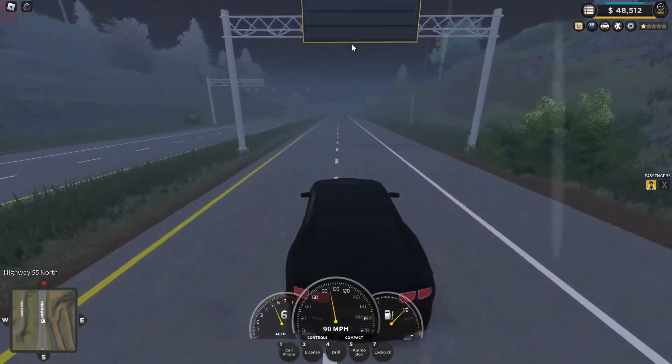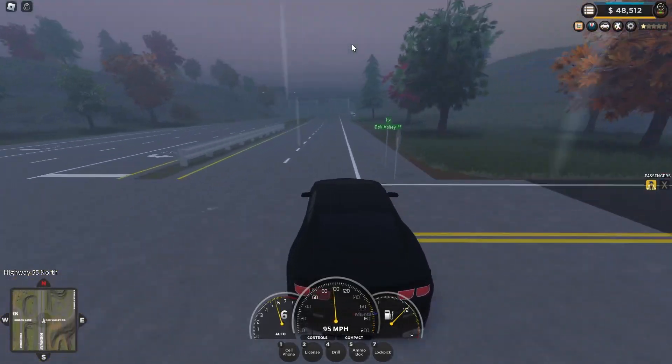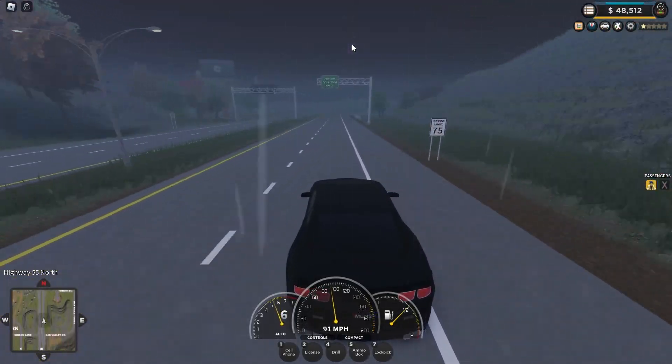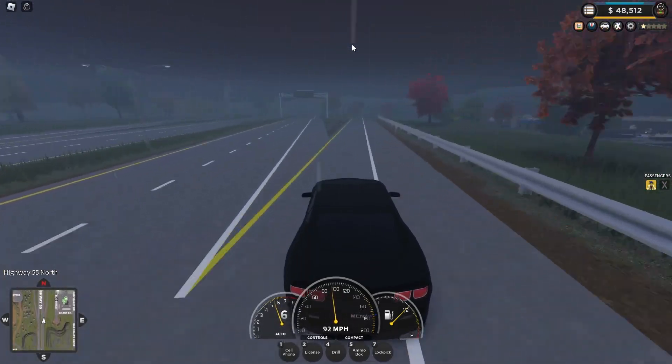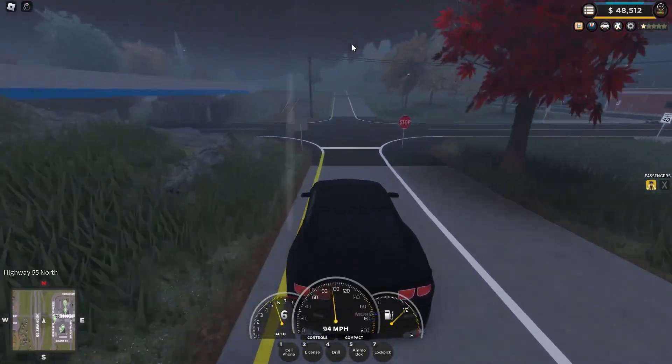I'll see you guys in a second for the $1,000,000 car — the $1,000,000 car, the big deal. Let's get into it.